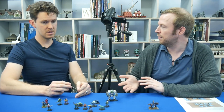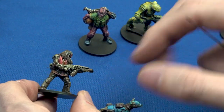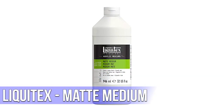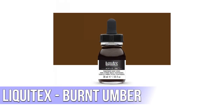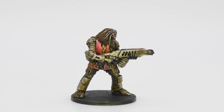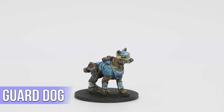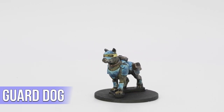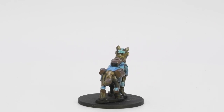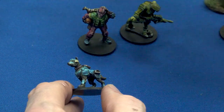While doing weathering on Conflict 47 figures, the same technique was applied to the fur on the Stargrave figures. It was a dead simple process: a couple of inks from Liquitex — burnt umber and black — mixed with Liquitex matte medium, then heavily brushed on in a couple of glazes. It created an effective fur colour and also weathered the guns at the same time. On the robo-dog, the blue was brushed on rather than airbrushed, showing that contrast paints don't always need an airbrush.